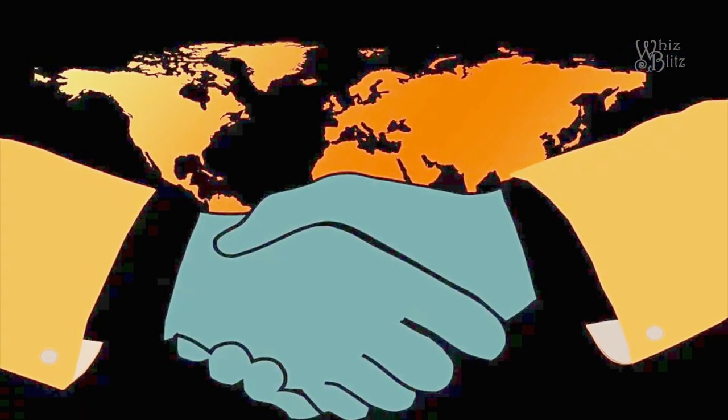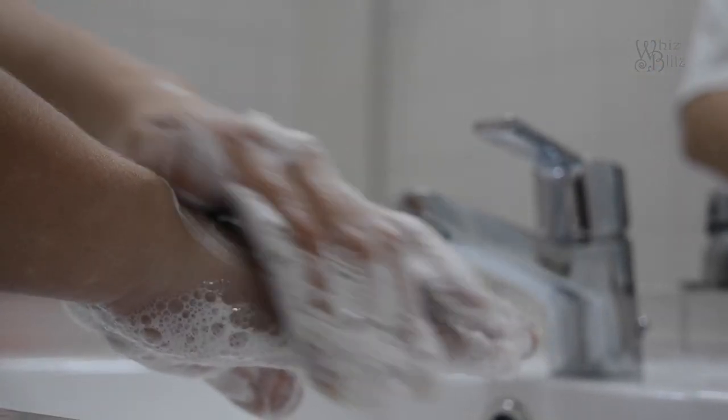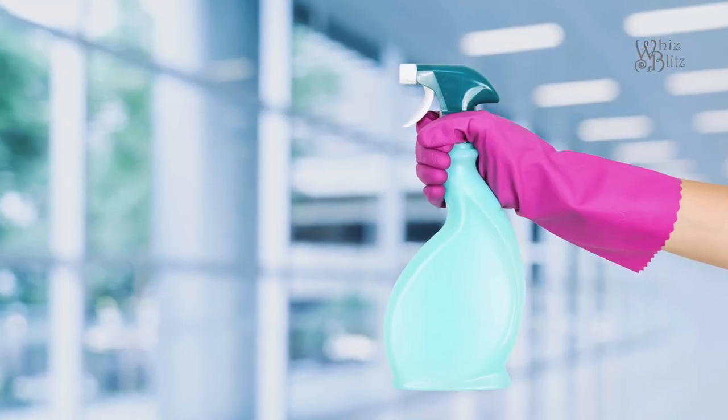To avoid getting it, avoid unnecessary contact with people and animals, wash your hands frequently, don't touch your face, don't touch anything outside, and disinfect things you buy.